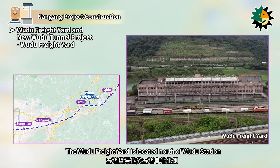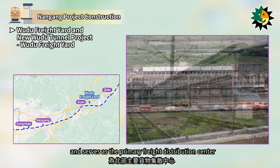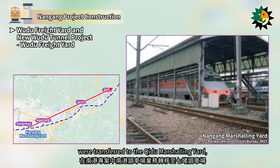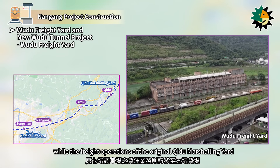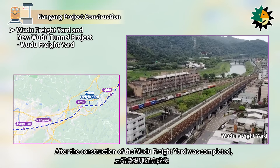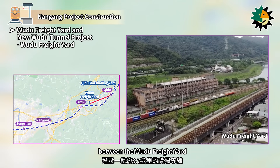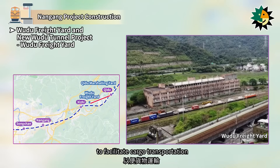The Wudu Freight Yard is located north of Wudu Station and serves as the primary freight distribution center in the northern region. As part of the Nangang Project, the operations of the Nangang Marshaling Yard were transferred to the Shiji Marshaling Yard, while the freight operations of the original Shiji Marshaling Yard were transferred to the Wudu Freight Yard. After construction was completed, a 3.7-kilometer dedicated freight line was added between the Wudu Freight Yard and the Shiji Marshaling Yard in 2003 to facilitate cargo transportation.